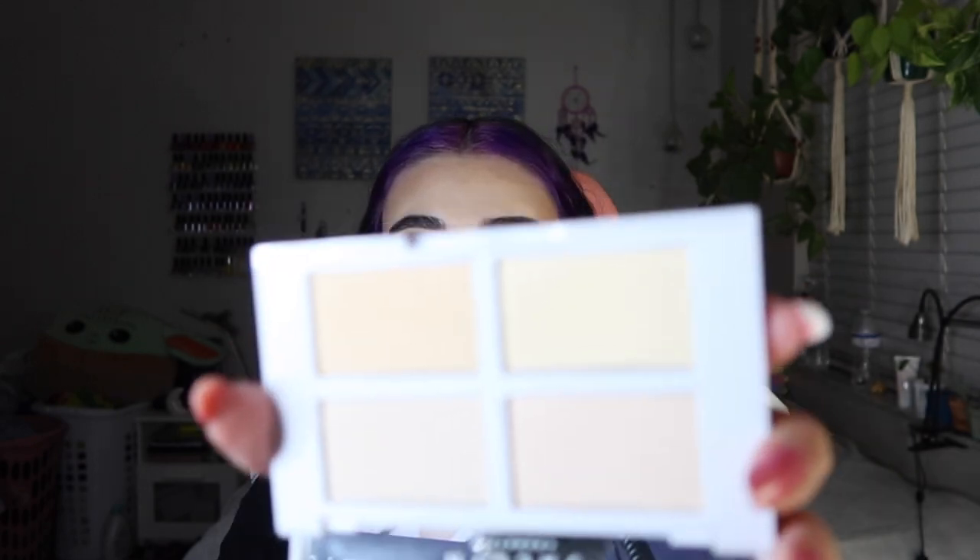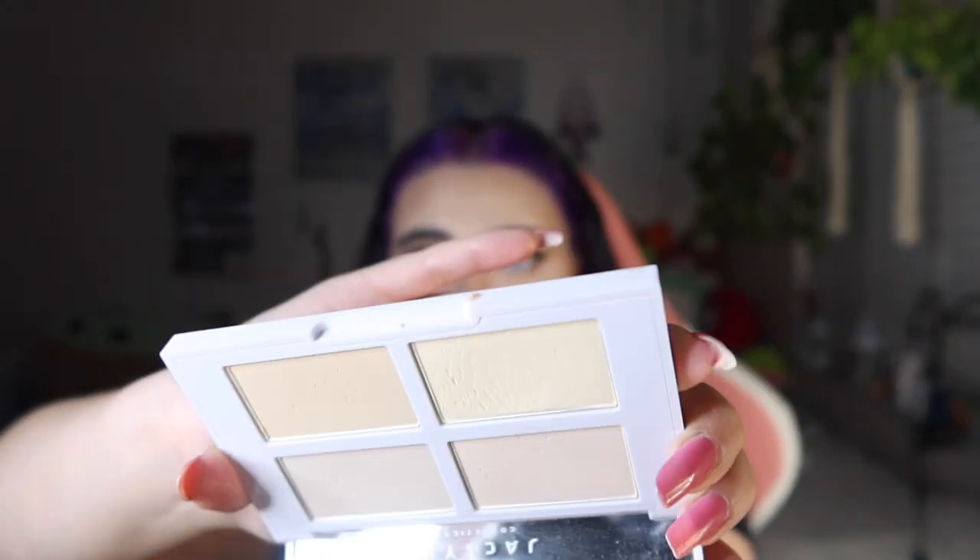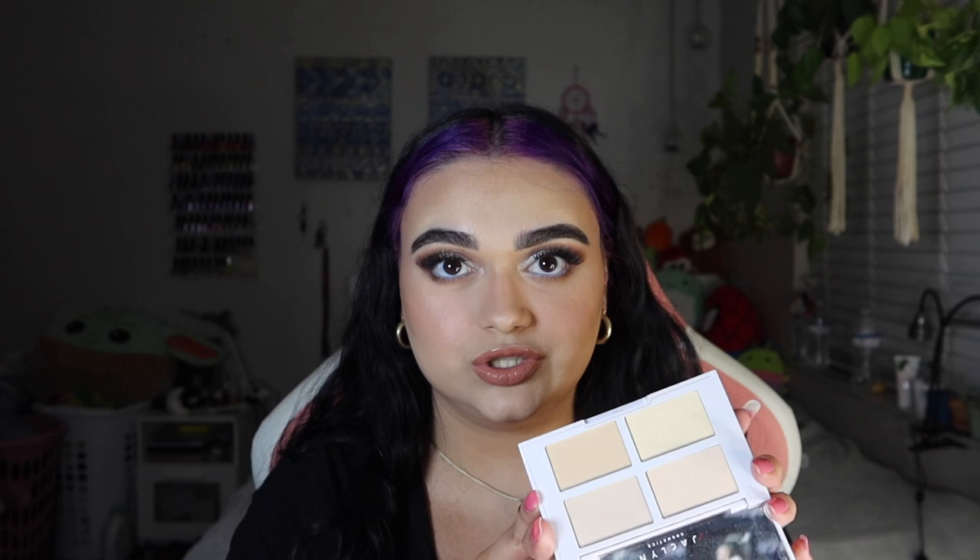Next is the Jacqueline brightening and setting palette — I think this is the light-medium one. I've really been dipping into this. You can tell it's magic in a little compact. If you want your under eyes to look the most smooth and seamless, you should try this. I said if I didn't like it I'd return it, but I did like it, so I continue to use it almost every time I do my makeup.